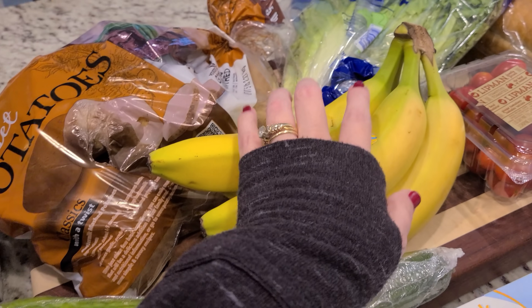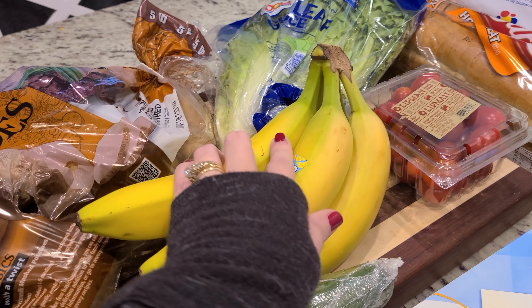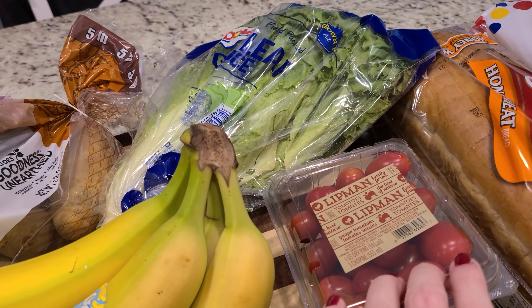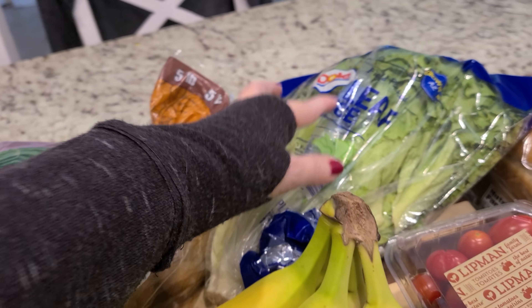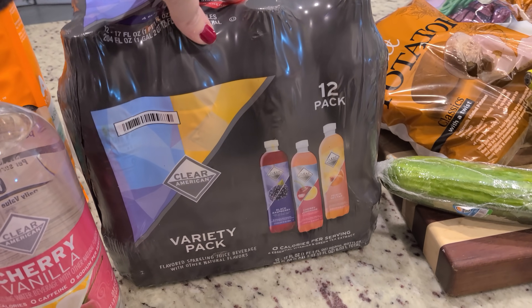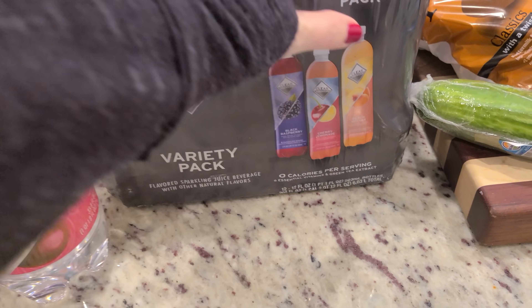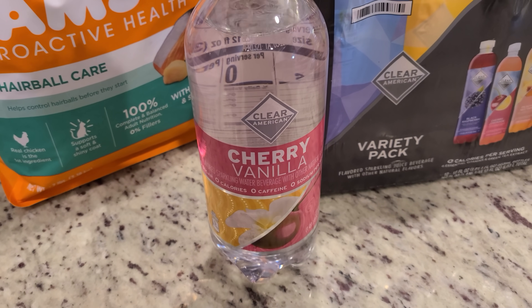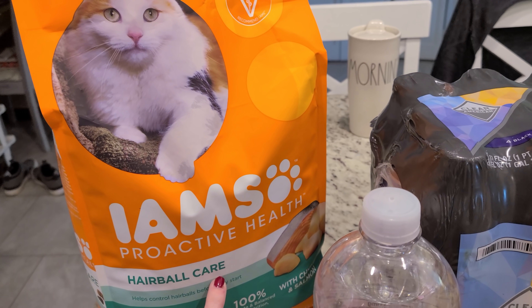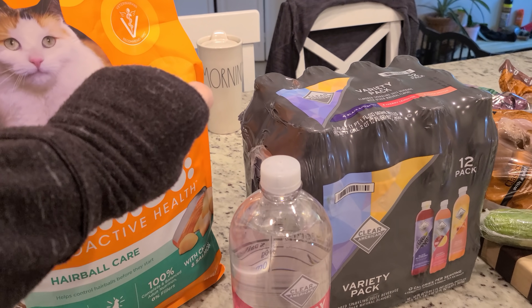I got an English cucumber, some bananas mainly for banana bread because I haven't made it in a minute, some grape tomatoes, some lettuce, and we needed more russet potatoes. I got our favorite drinks — the Clear American in black raspberry, cherry lemonade, and peach nectar — and I love the cherry vanilla sparkling water as well. Gracie Lou needed some food, so I got her some hairball care food.